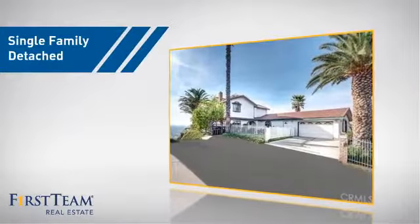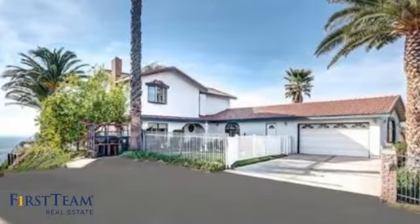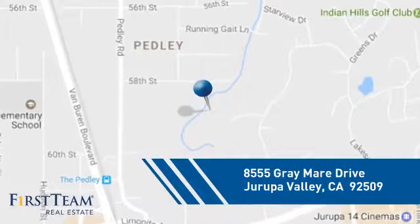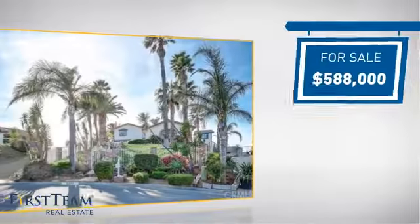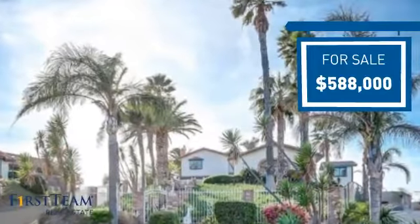This home is a great choice for those looking for comfort, convenience, and the privacy of their own home, and it's located in this area. Currently listed at just under $600,000, it offers an excellent value for the area.